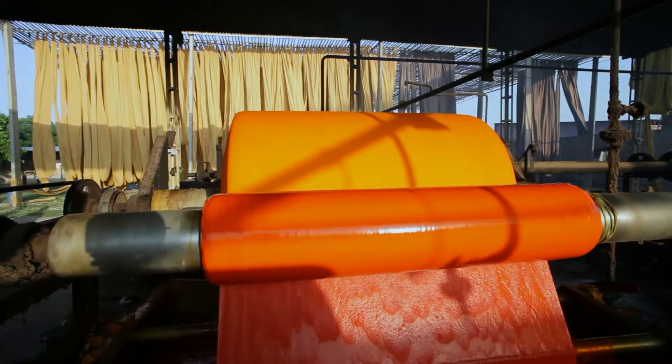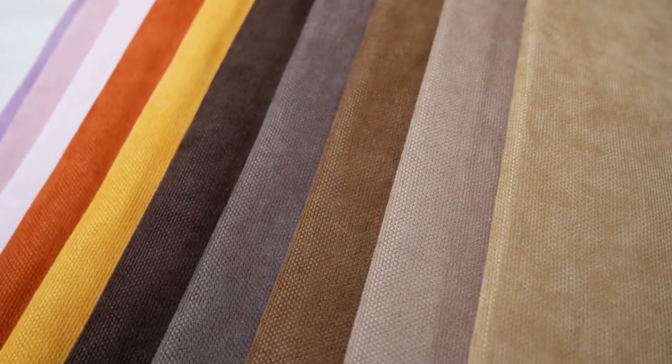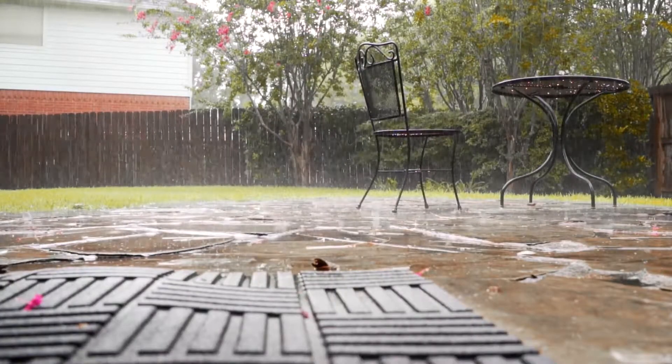Fabric produced using either process can appear to be identical when new. However, the difference becomes quickly apparent once the fabric is exposed to the elements.